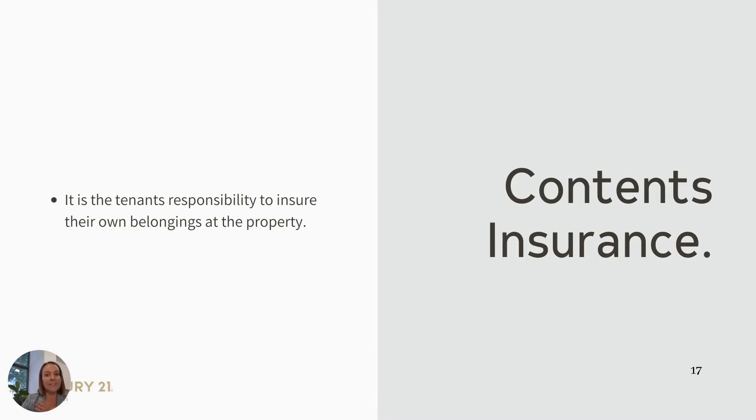Contents insurance. It is the tenant's responsibility to insure their own belongings at the property.